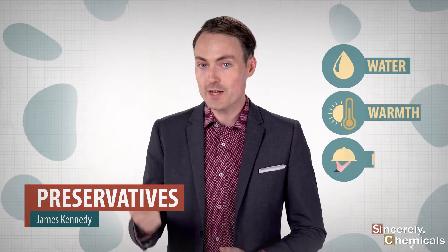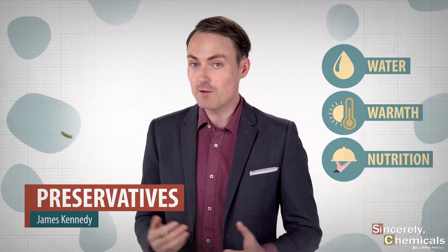Bacteria thrive wherever there's water, warmth, and a good source of nutrition. They love warm, unwashed sponges and food that's left out of the fridge, because that's where they can find all three.